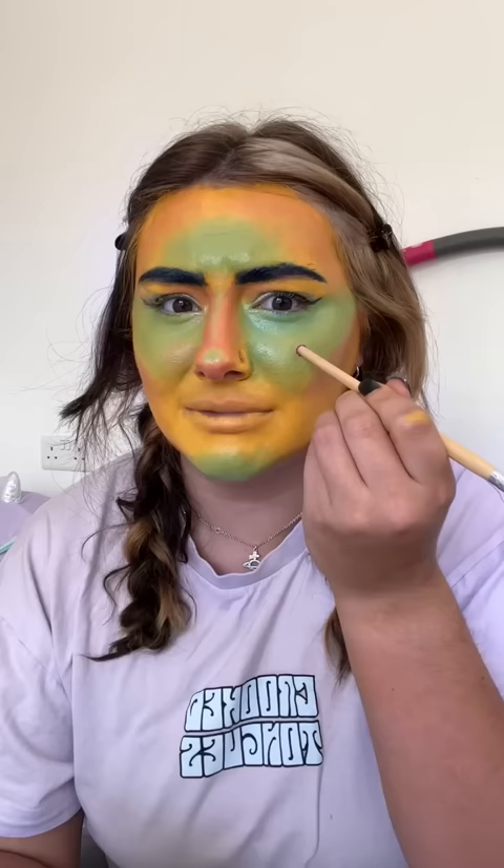Now we're going to attempt some eyeliner. Next up we've got blush. Oh my god, we've got purple. This one's kind of exciting.